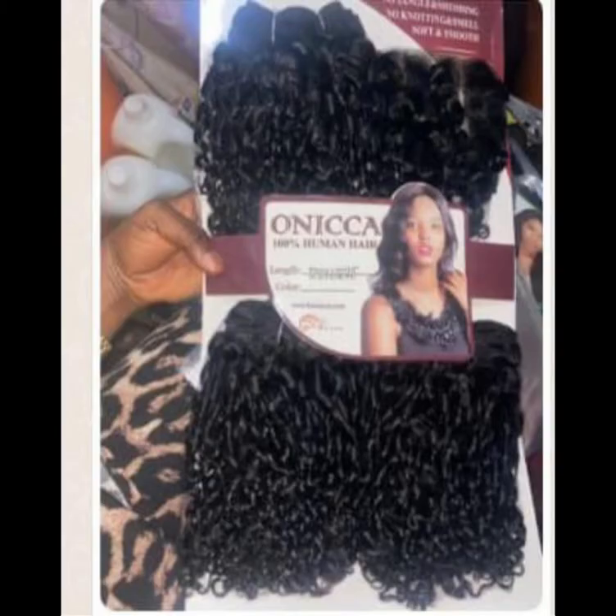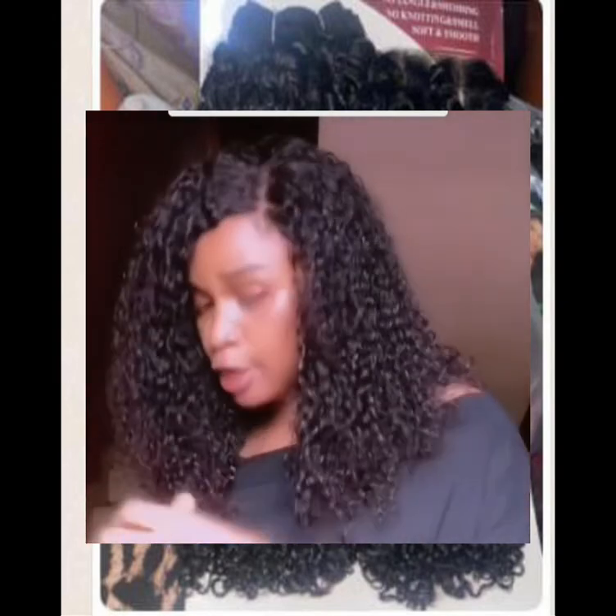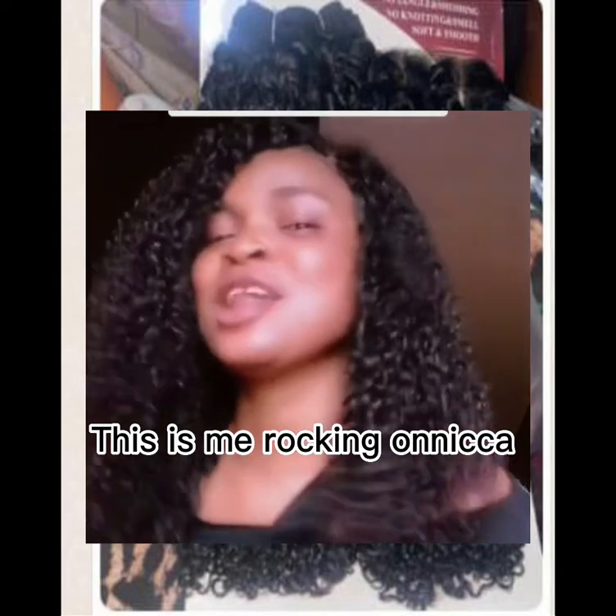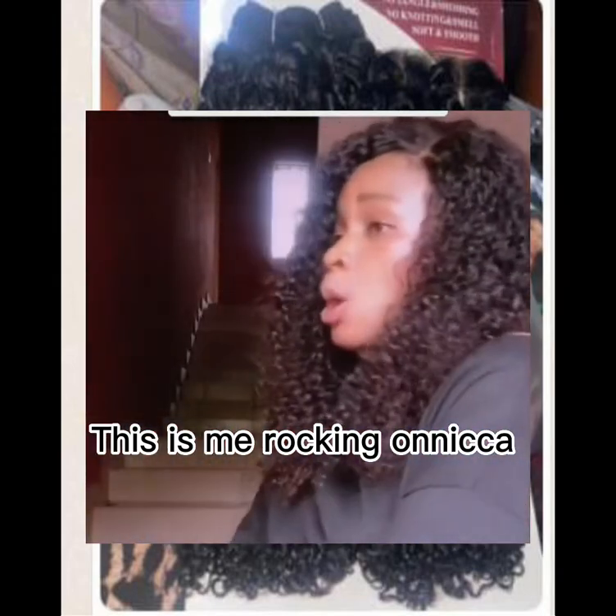Next on my list is Onika. Onika is a very nice pixie coil that comes with a four by four full closure. It usually comes in 12, 14, and 16 inches. It's a very wonderful pixie coil that you all should try out — a very good human hair pixie coil. I'm a living witness; I have made a wig and I still have it in my possession since last year when I bought it.